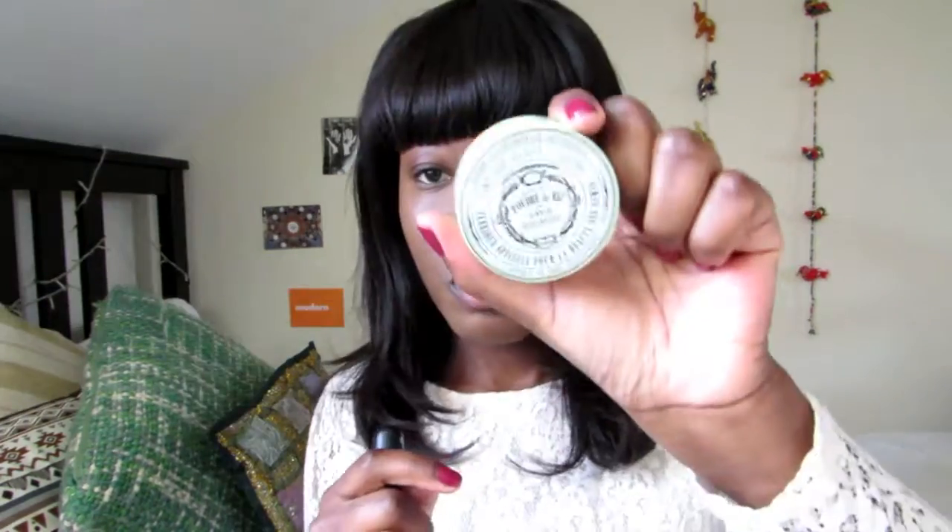Next I'm using the Bourjois Poudre de Riz — basically it's a rice powder, just a kind of setting powder. I'm going to focus that mostly on my nose and the bits that usually get really oily.